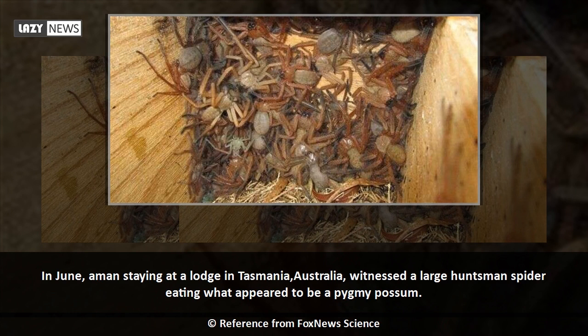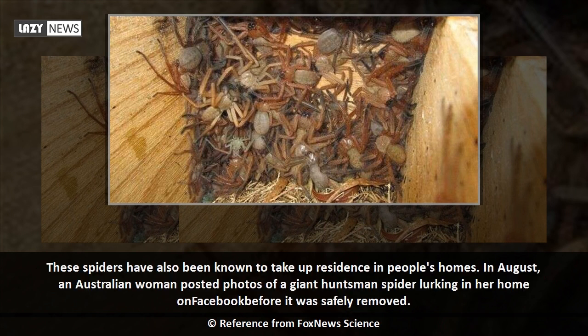In June, a man staying at a lodge in Tasmania, Australia, witnessed a large huntsman spider eating what appeared to be a pygmy possum. These spiders have also been known to take up residence in people's homes. In August, an Australian woman posted photos of a giant huntsman spider lurking in her home on Facebook before it was safely removed.